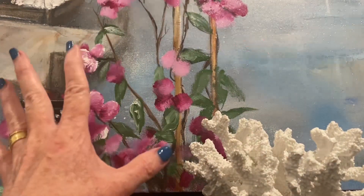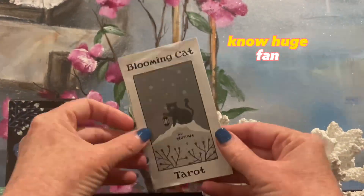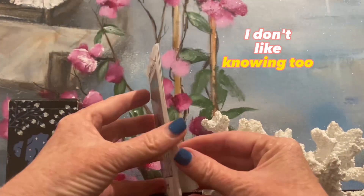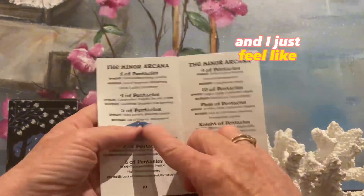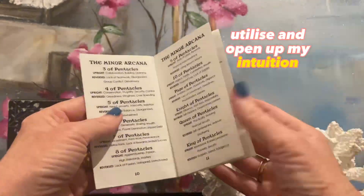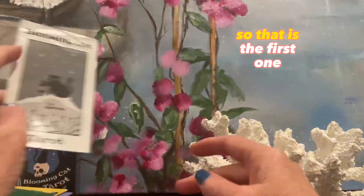I'm a big one for little white books. I don't like reading deep or knowing too much. I feel like a few words is enough for me to utilize and open up my intuition and work out the card meaning. So that is the first one.